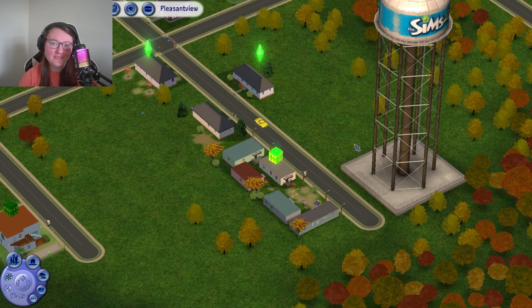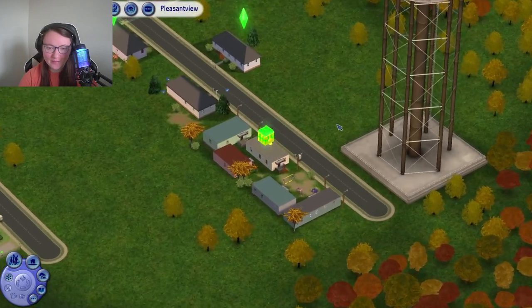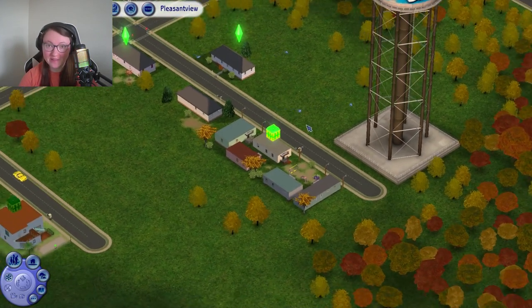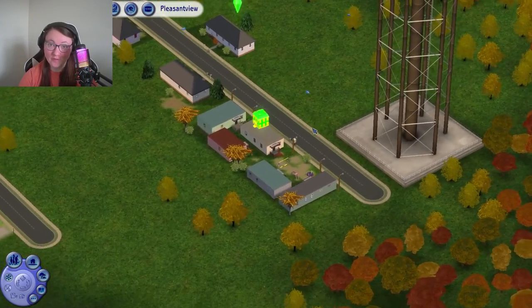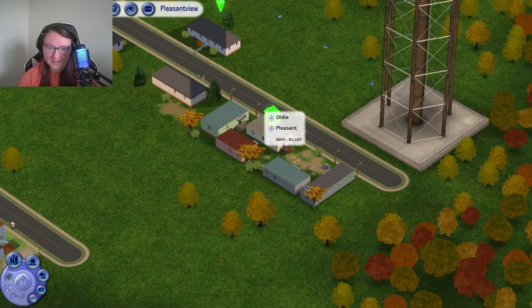Hi guys! Welcome back to another episode of my Sims 2 Pleasant View Let's Play. Today we are in Pleasant View. We're going to be playing the Pleasant Dreamer family with Lilith Pleasant, Dirk Dreamer, and their son Miles. They live here at the trailer park next to Sandy Broody.